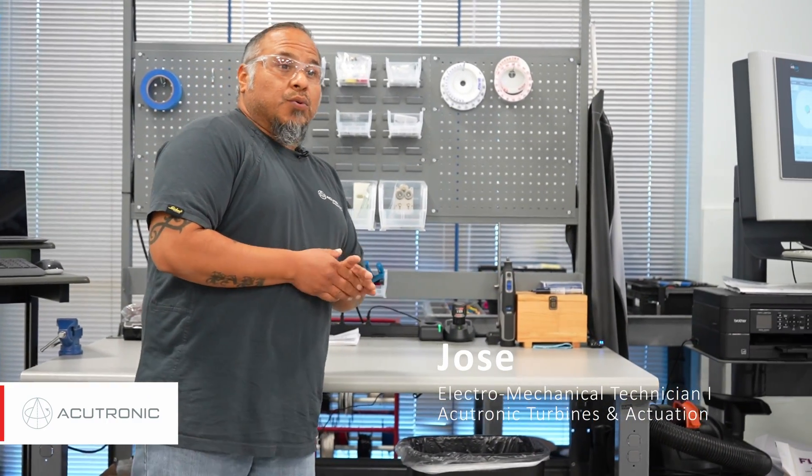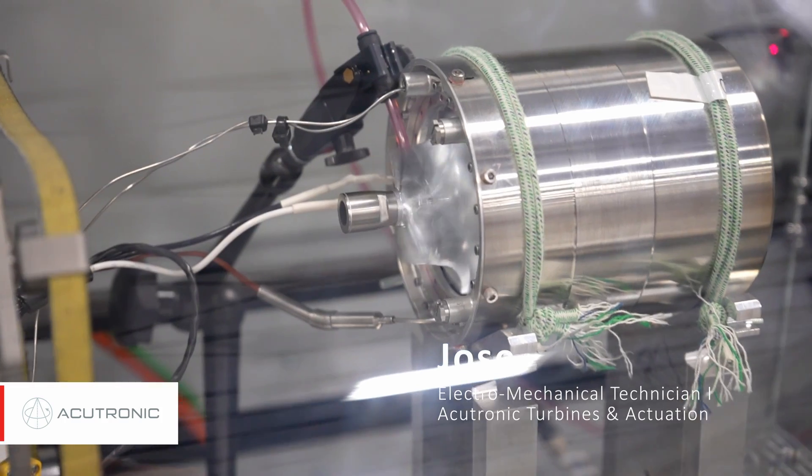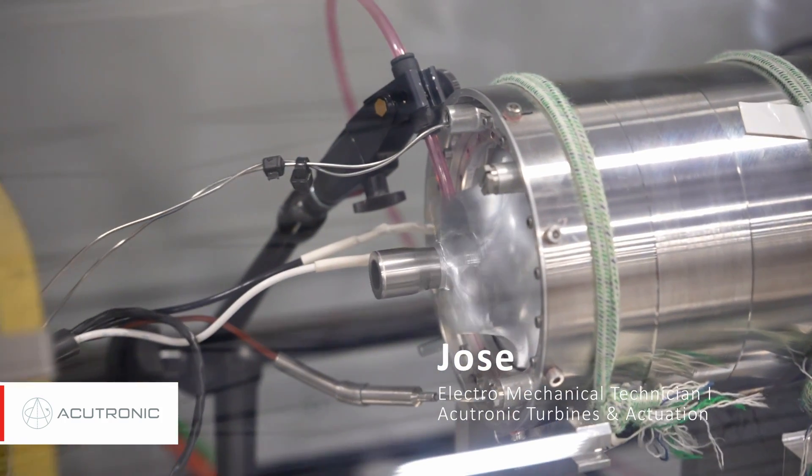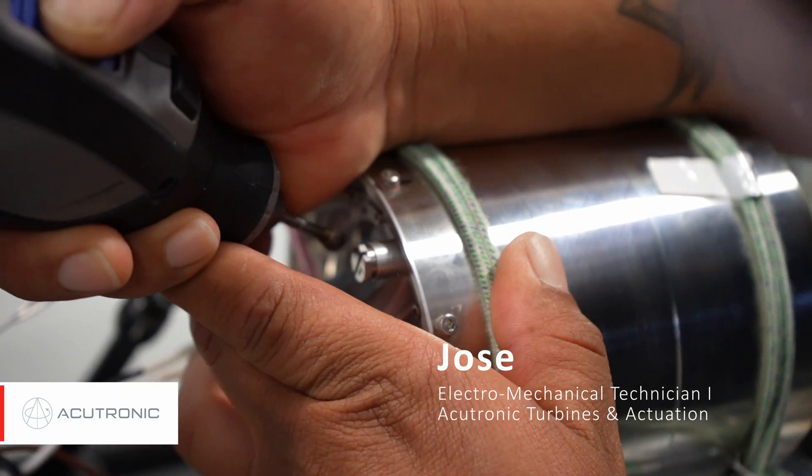Basically everything from mechanical to electronics — I deal with assembling the engines to soldering circuit boards electronically. I'm wiring them up, harnessing them to other components to the unit. It's a wide range from mechanical to electronics.